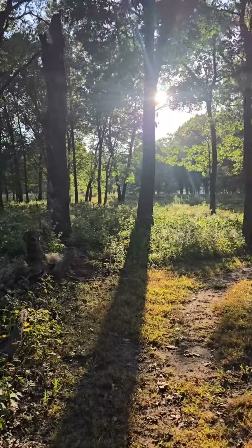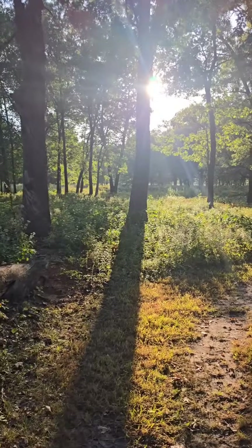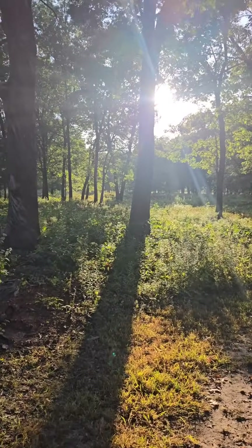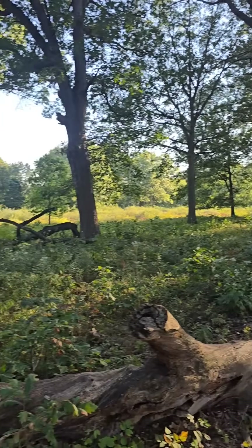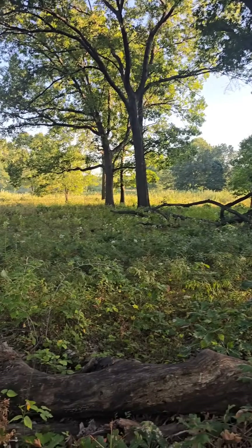We're here at Hoosier State Natural Area. I don't know what a Hoosier is — I guess it means someone who lives in Indiana. It sounds more like some sort of demented hazing ritual, but this is some of the most intact savanna habitat I've ever seen.